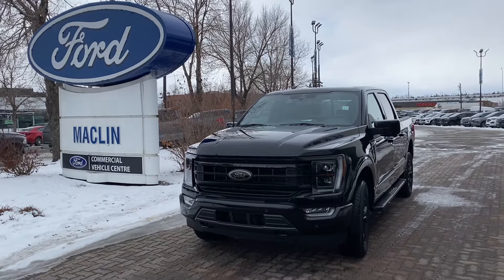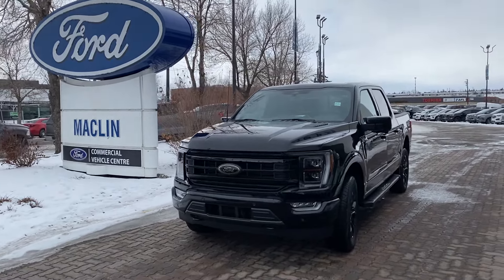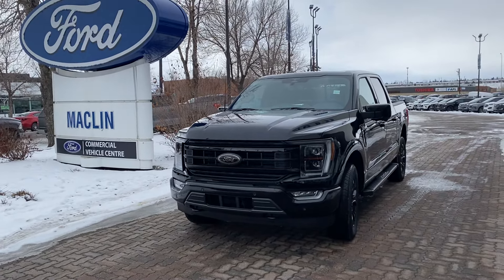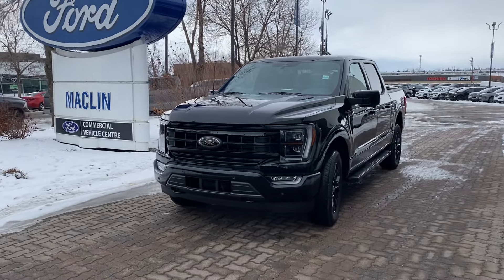Hey Elkhart, this is Emanshu from Macklin Ford. Today I am going to give you a quick walk around on this blackout appearance package F150 3.5 V6.